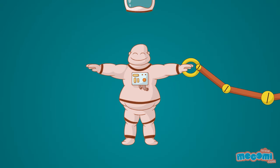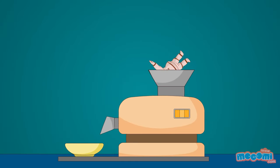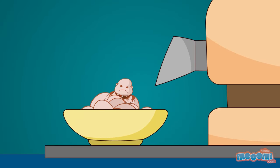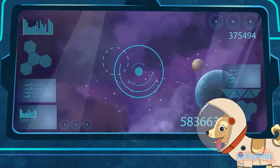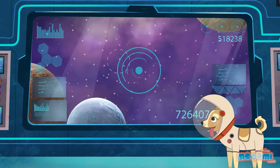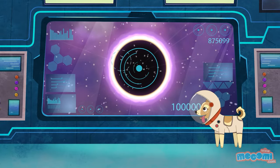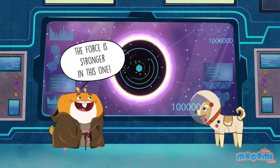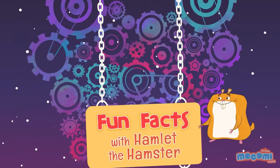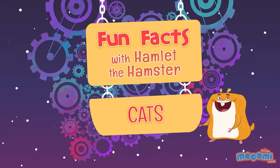A person falling into a black hole would be spaghettified. Oh no, that's not a very fun fact! There is a massive black hole at the center of the Milky Way galaxy. Whoa, wait — could Earth get sucked in?